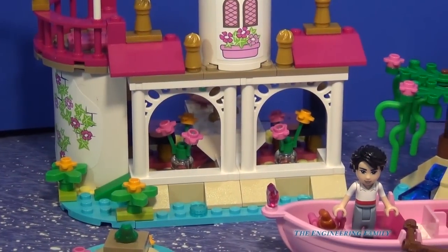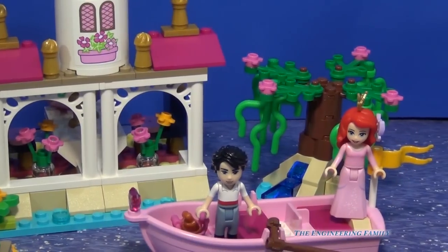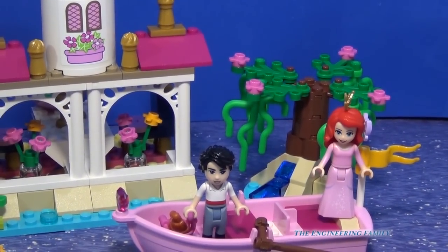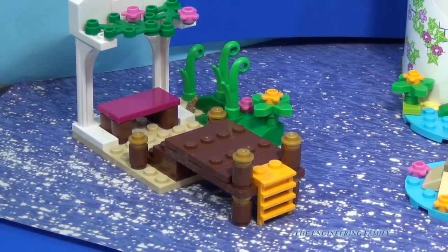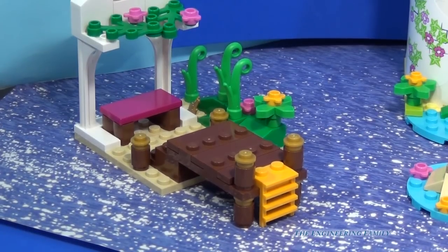Ariel comes with a lot smaller castle. It comes with a rowboat and a seaweed sculpture. It comes with a frog on a lily pad and then a dock over here, so she can be waiting for Eric to row up.